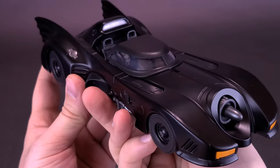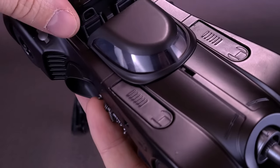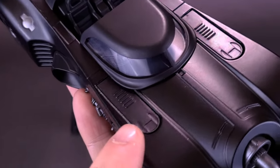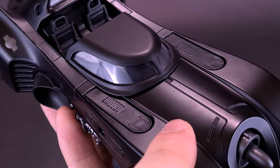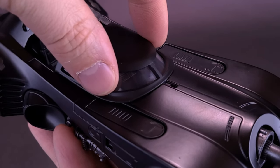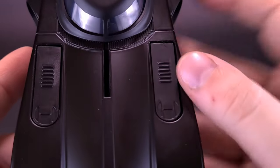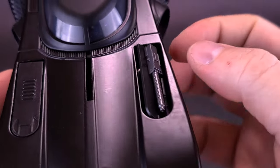The last thing the vehicle has is gun turrets. For the gun turrets, you want to make sure the canopy is drawn back because if you bring it forward it covers the flaps where those turret guns actually pop out. So make sure the canopy is slid back as far as it can go.